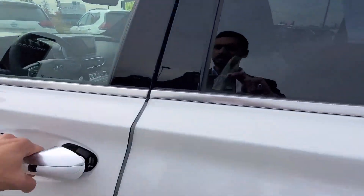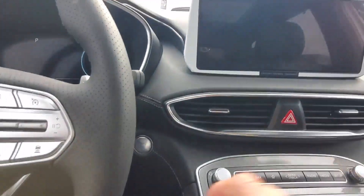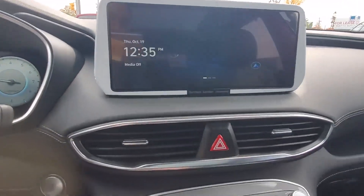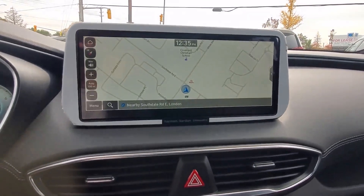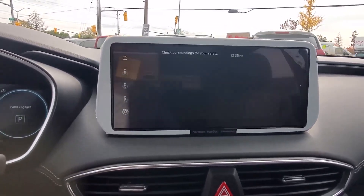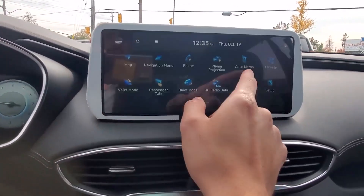Moving to the front, the car has keyless entry and keyless start. The main screen is a full digital screen with navigation, backup camera, 360-degree view camera, Bluetooth, Android Auto, and Apple CarPlay — everything you need, and it's very responsive and quick.